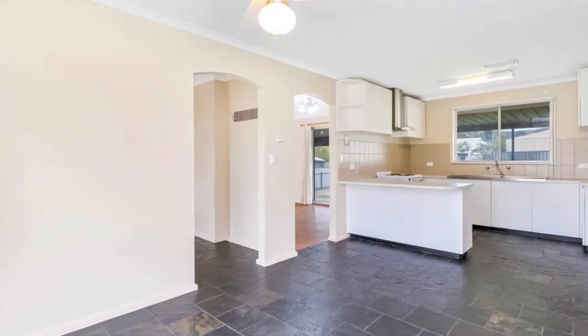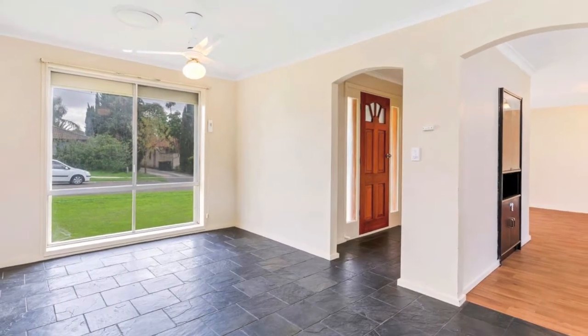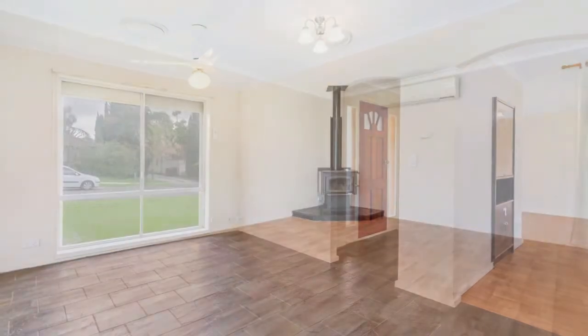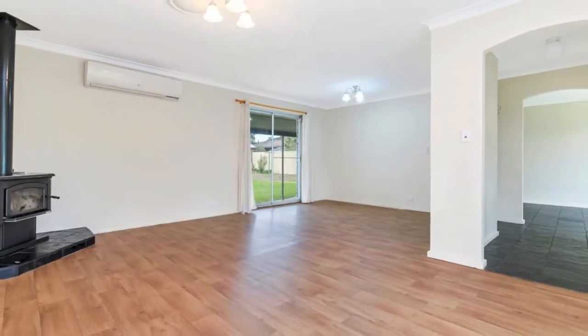Inside, the wide entry hall leads into the spacious lounge dining room where you'll find a beautiful picture window allowing lots of natural light. A combustion heater and wall mounted split system air conditioner provide year-round comfort.